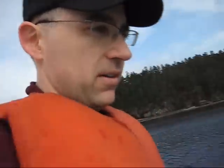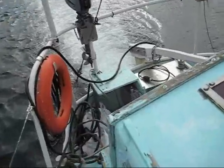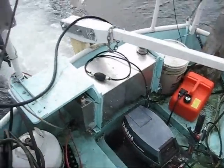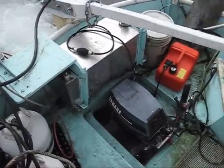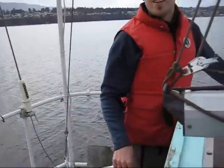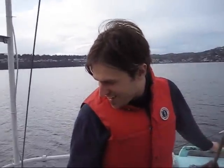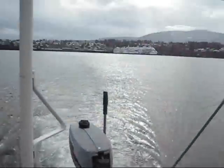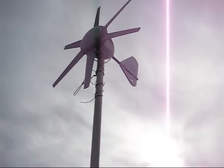Let's have a look at the outboard. Happy so far? Yeah, it looks good so far. It's moving along. Very good.